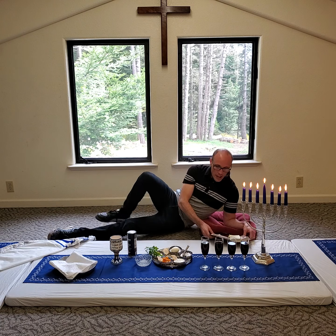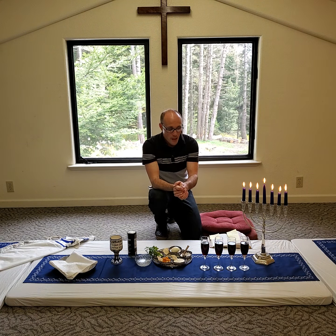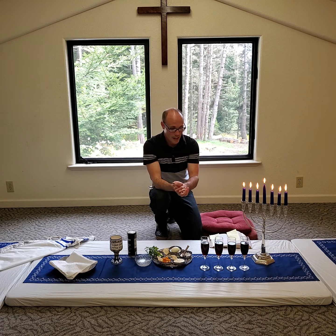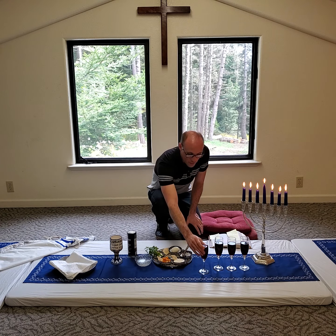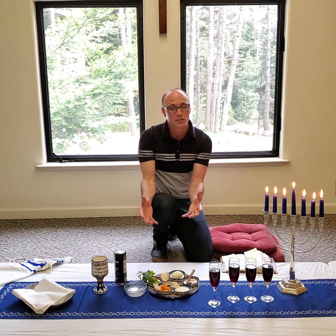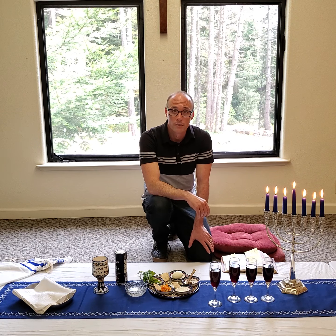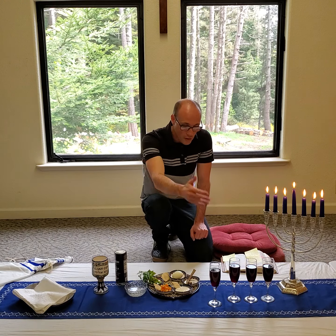Now, Jesus is taking a cup, it says. Here you'll notice I actually have four different cups filled with grape juice — and that's very significant as we'll get into in a little bit. The very first one was called the cup of sanctification. That's the one we just read about in Luke 22, because this Seder, this meal, is set apart from any other meal. It is something extra special. And so there's that cup of sanctification — the cup of being set apart — that starts off the meal.